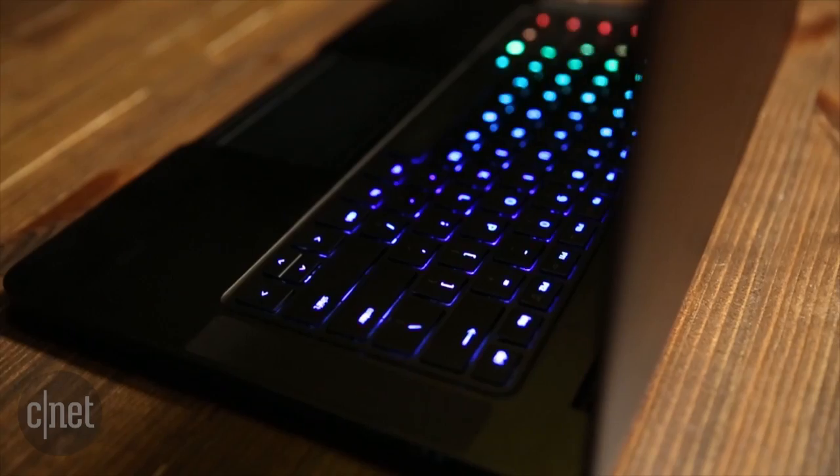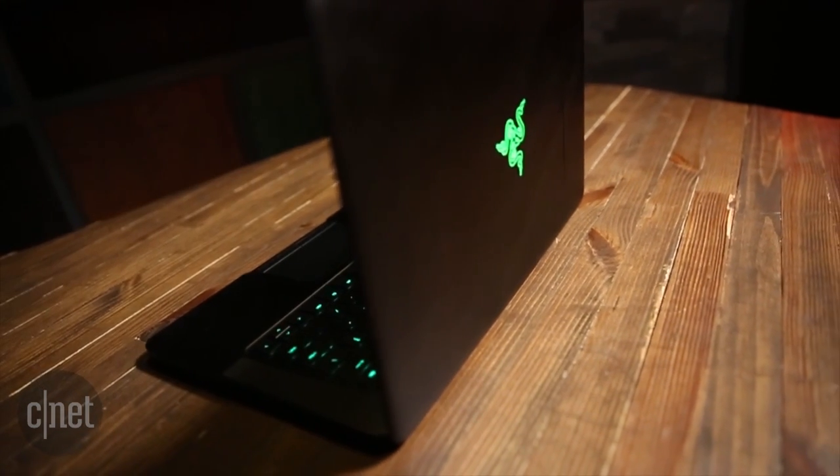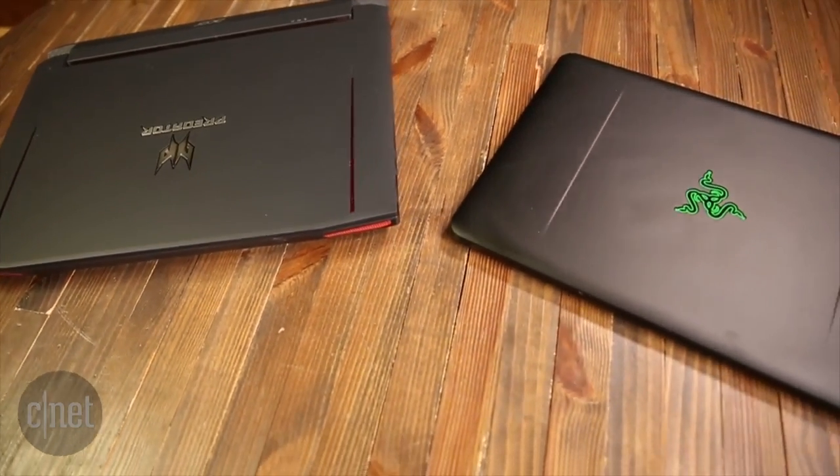This new version is a little thinner than last year's, and it starts at $2,000, which is a few hundred dollars less than before. Compared to a standard 15-inch gaming laptop, it's positively tiny.